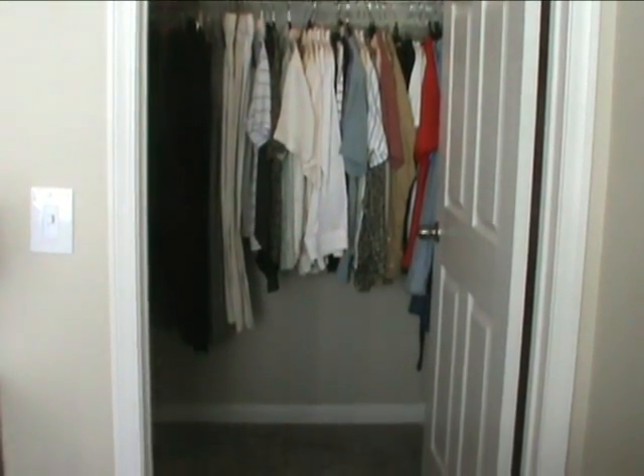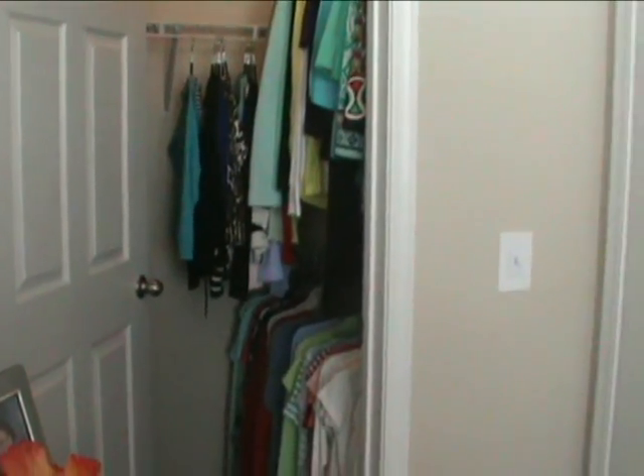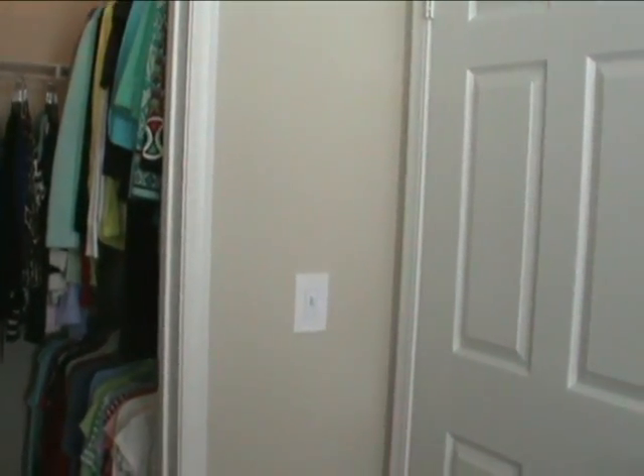This is one of the walk-in closets, and this is a second one. The third is in the master bedroom.